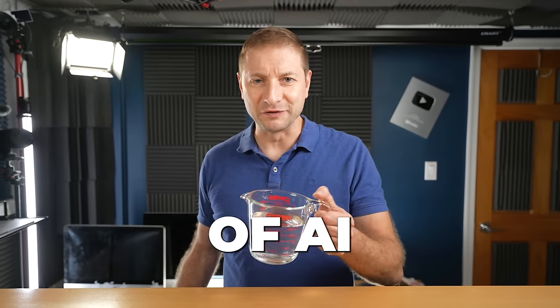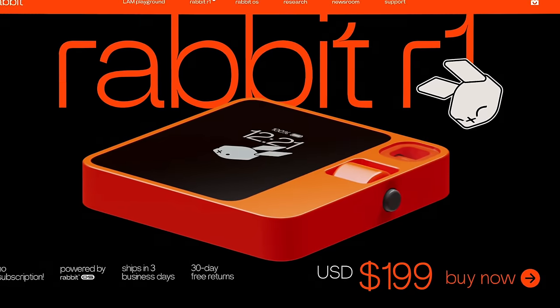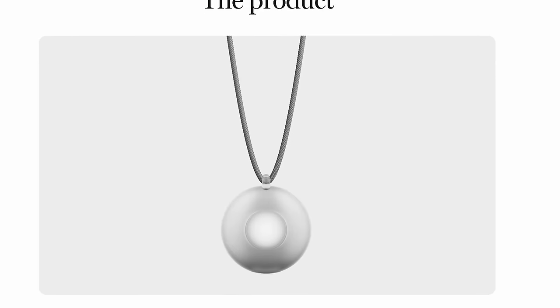So far 2024 has been a year of AI hardware money grabs, yet companies are still putting out AI hardware when things could really just be an app.